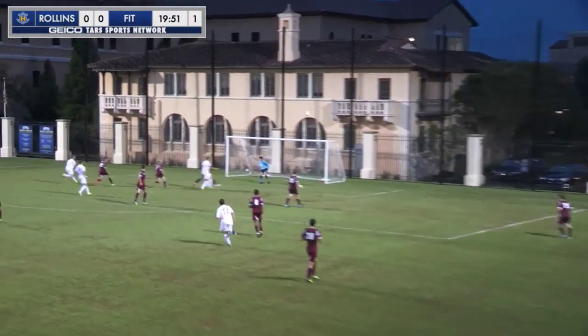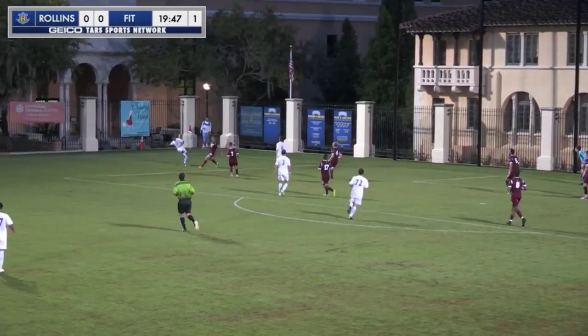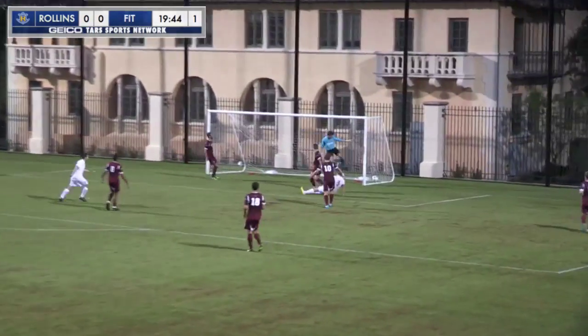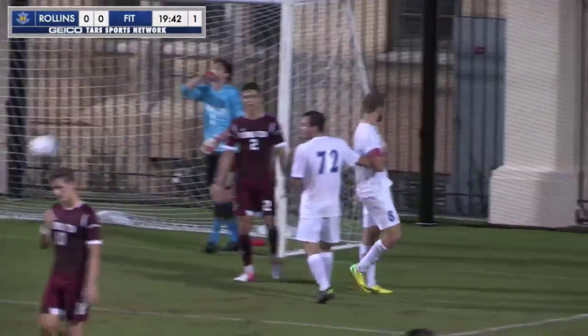Gets it over to Durrance. Durrance into the box, too far for anyone to get to, but Popo's on the other side. Popo into the box now. There's Blackhurst! That's a goal, Rollins!